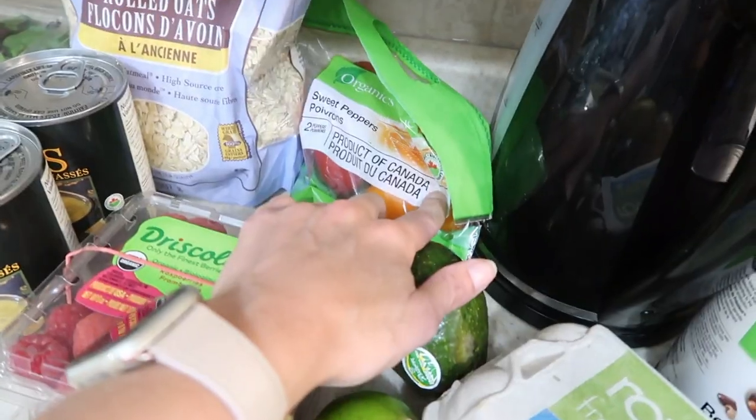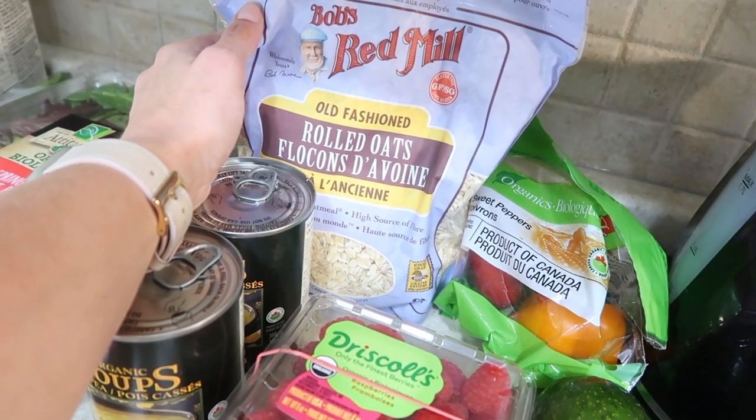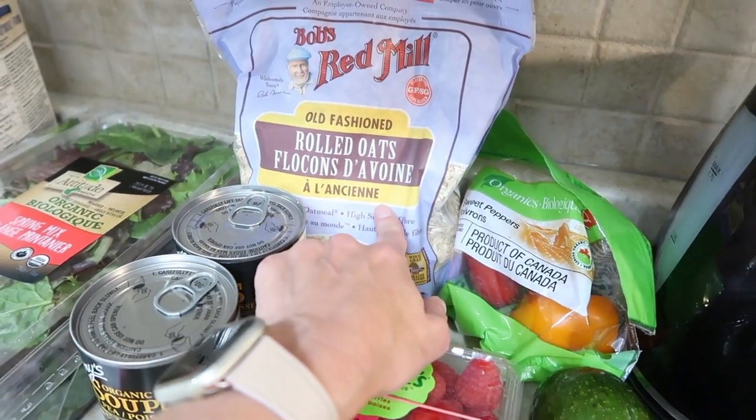Raspberries, organic peppers, wheat-free rolled oats. Oats don't generally contain wheat, however because of processing plants they are always contaminated with wheat unless they are certified wheat and gluten-free.